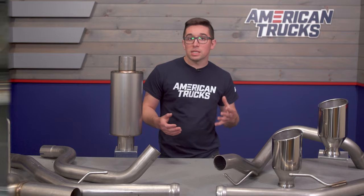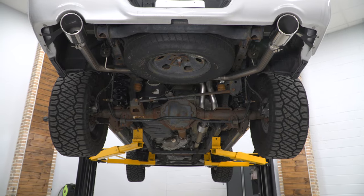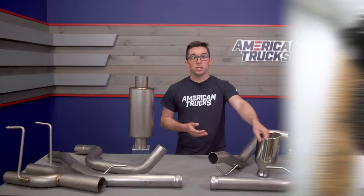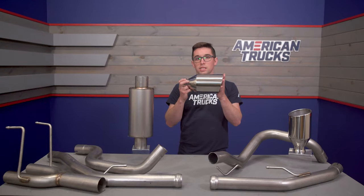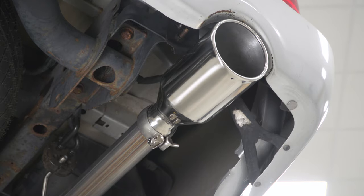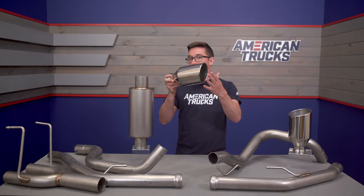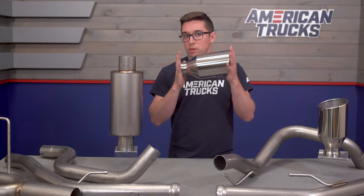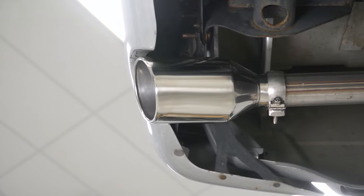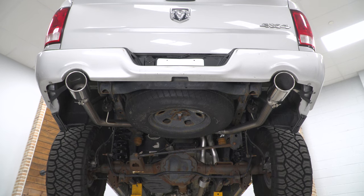From an aesthetics perspective, this system is going to exit in the same place as your factory one — straight out the back underneath the bumper — and it's going to be finished off with these big chrome T304 stainless tips. This is a pretty subtle look; it's not much different than your factory setup because it's still got that rounded bevel edge and a slash cut. These are just a little bit bigger, so it's much more subtle to look at in contrast to the sound.